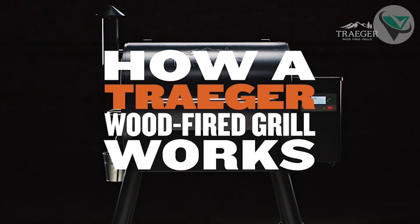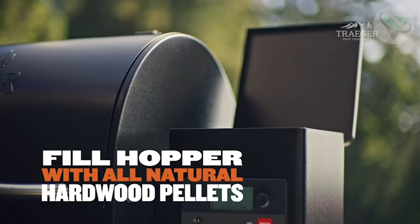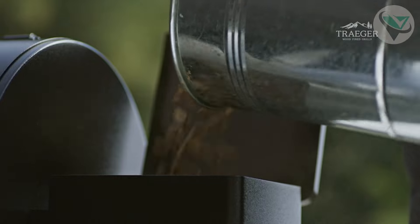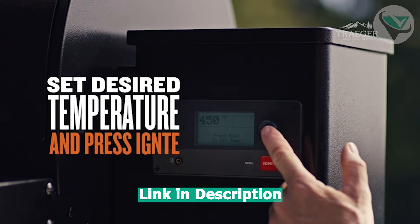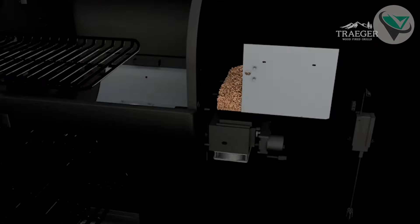Number 1: Traeger Grills Pro Series 575. Today's top pick is the Traeger Grills Pro Series 575, a standout choice for beginners and seasoned grill masters. This grill offers 575 square inches of cooking space, making it versatile for everyday meals and larger gatherings. The real game changer here is the Wi-Fi technology, which lets you control the grill remotely via an app, ideal for those who love multitasking.